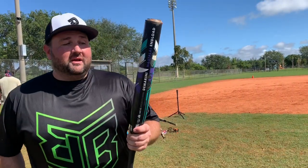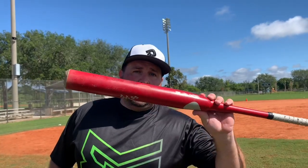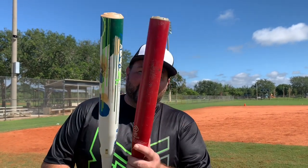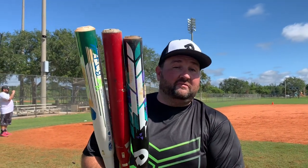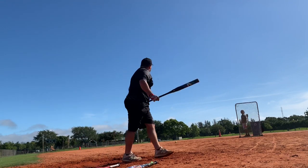Okay guys, so we did get some swings on the new DiMarini Nautilai Endload. The biggest thing that we found — you guys might remember the red bat, and earlier this year there was the Tainted Mistress that came out, the BJ Falk signature. Honestly guys, we're finding that all three of them are almost the exact same bat, identical in feel and everything else. The Nautilai really started to open up after about 25 or 30 swings.